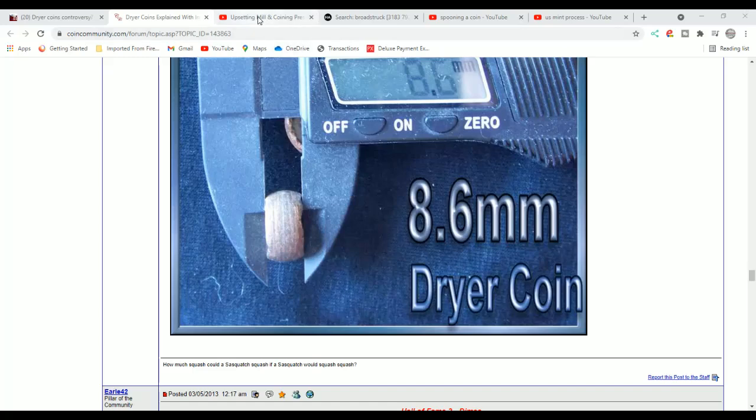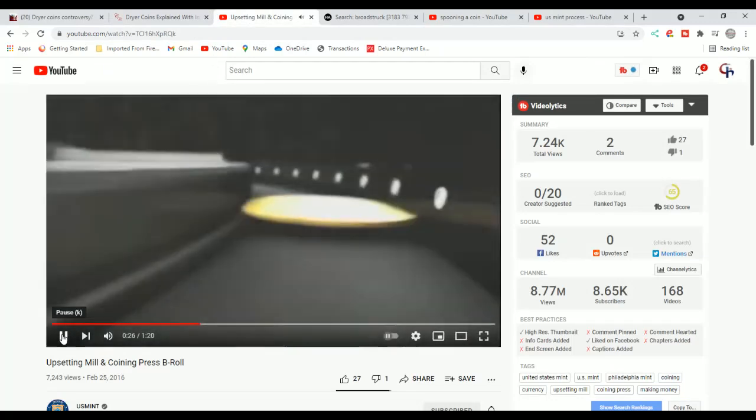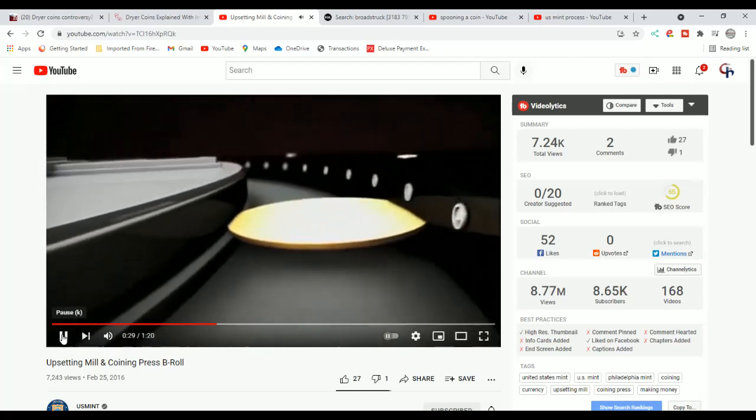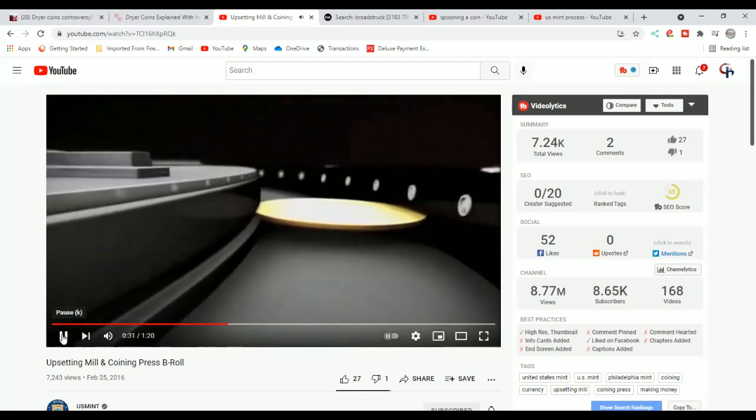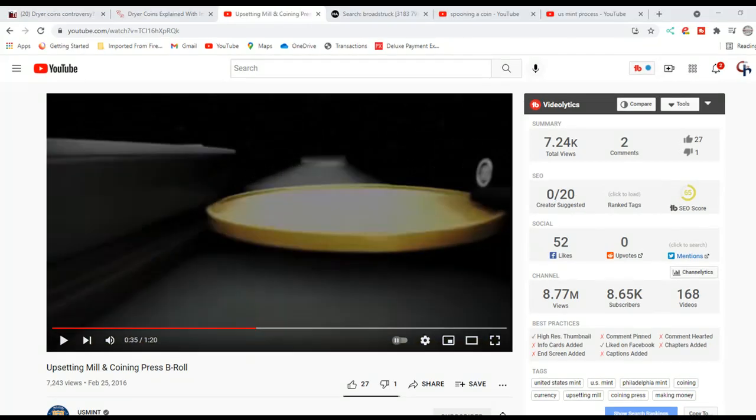There is one process during the minting process that's similar to this. We'll watch a little bit of this video. This is called the upsetting mill — this is a US Mint video, and I encourage you to go over to the US Mint. You can see how the rim is being raised. They stop at a certain point because the coins are only supposed to have a certain size rim so they fit into the retaining collar, the collar die. When coins are inside that and they're struck, they obtain their reeding.